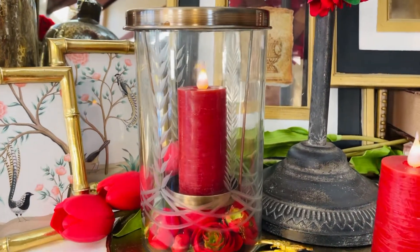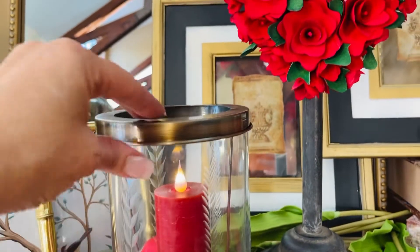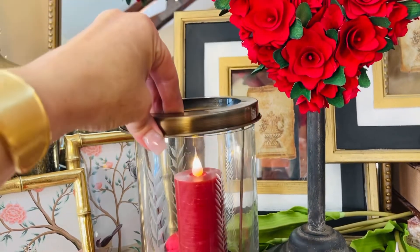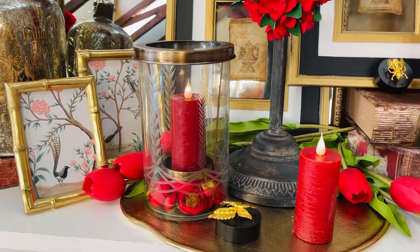We have the small and large. This is the small, and you're gonna see that you feel this design cut into the glass. A smaller design here. It's all attached to this ring at the top that holds the platform for the candle. Kind of an antiqued gold on that one, and you can see how beautiful it is.